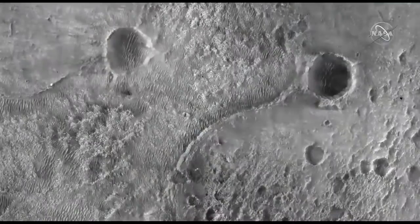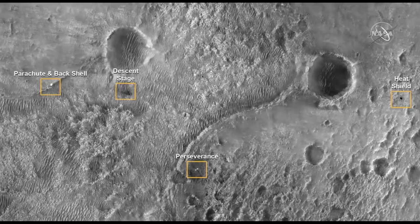Really excited that the MRO spacecraft — Mars Reconnaissance Orbiter — and the HiRISE team was able to find our hardware on the surface of Mars. In this image, you can see that we have the descent stage, the parachute, and the heat shield. The descent stage is about 700 meters away from where Perseverance is on the surface. The parachute is about 1.2 kilometers and the heat shield about 1.5 kilometers.